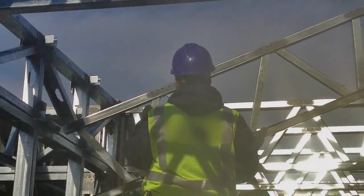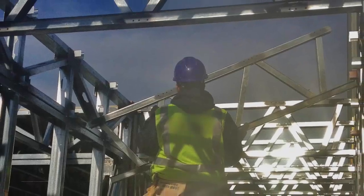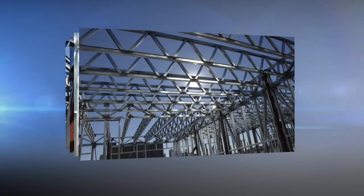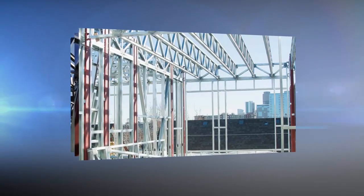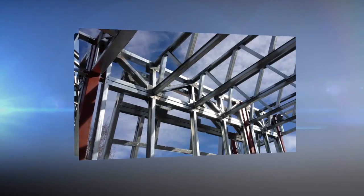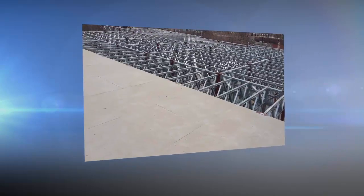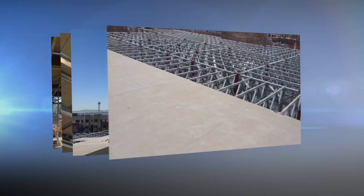Third, once floor areas are framed, Prescient's proprietary open web truss is installed at two feet on center using self-tapping screws. The trusses are standardized, varying only by length in two-foot increments. The Prescient grid determines their exact location — no need to measure, just position and fasten.